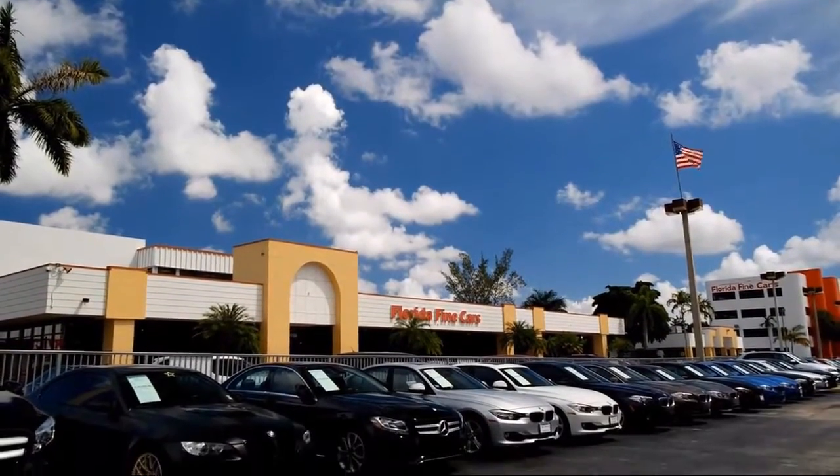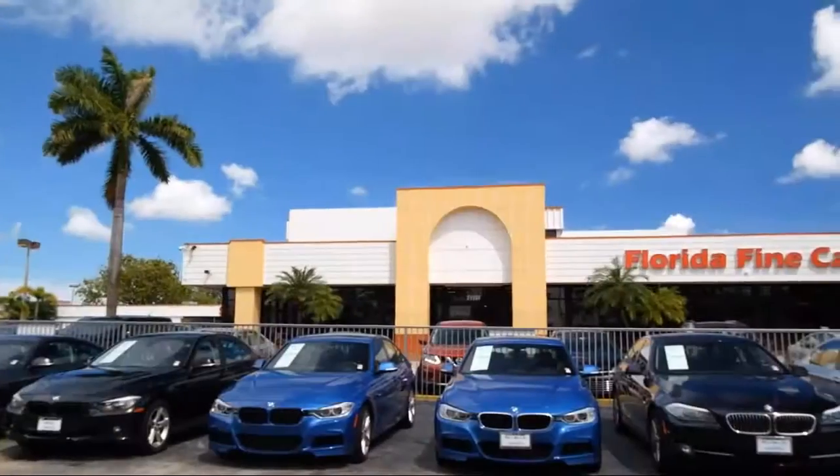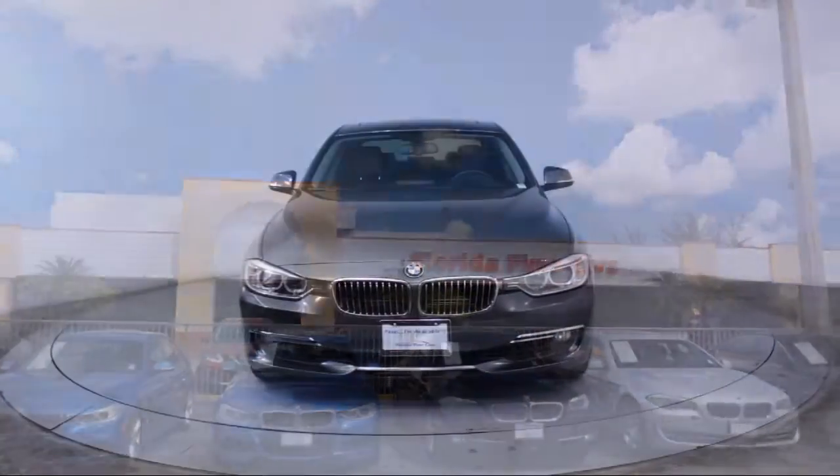Welcome to Florida Fine Cars, South Florida's premier automotive dealer. Here's a look at another one of our vehicles from our massive selection.